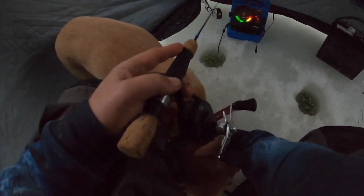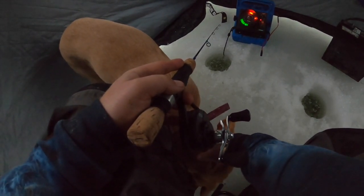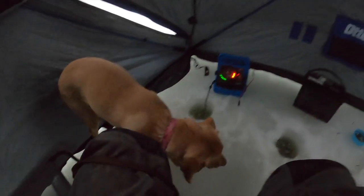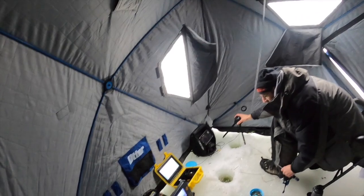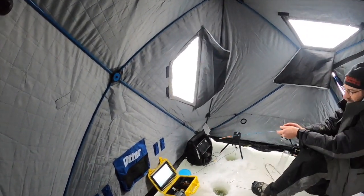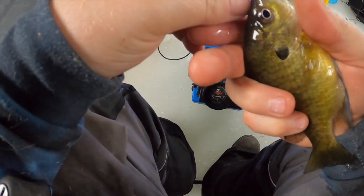Oh my gosh, I'm up! Here we go. Oh, you got tangled up — I thought it was a big one. No, just around the wire. Oh, that's a nice pike. Oh, he's off. Dang it. Bigger than what I've caught for the little gals here.